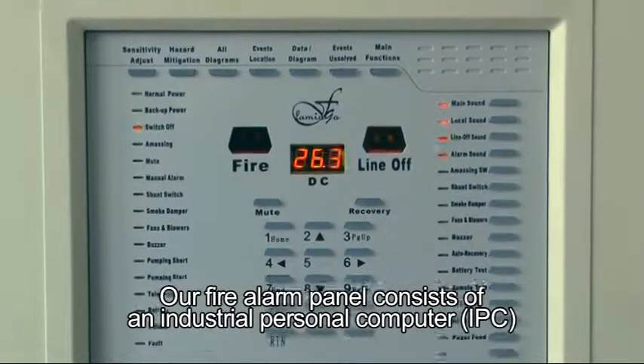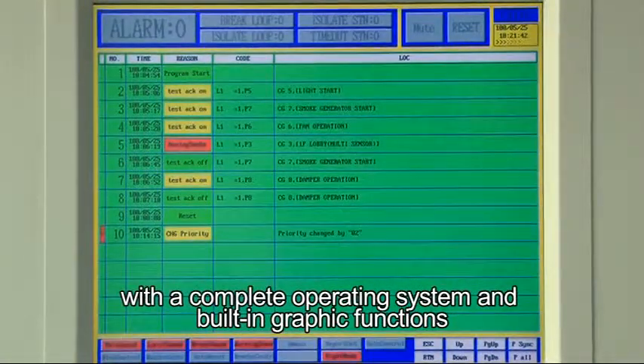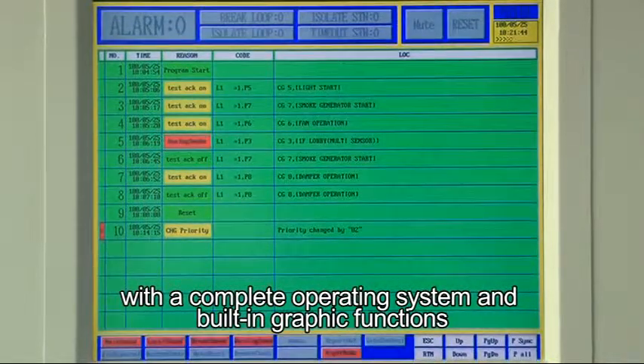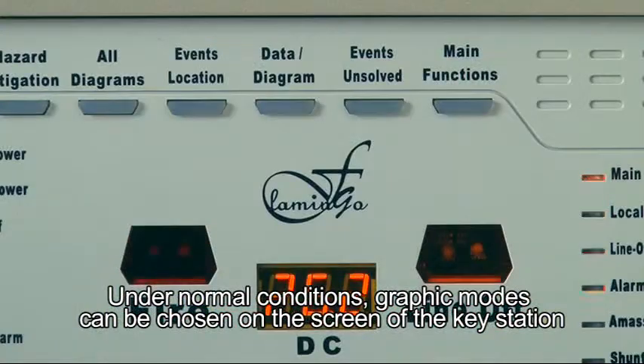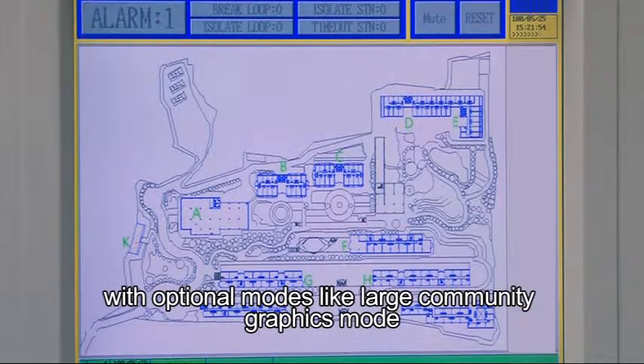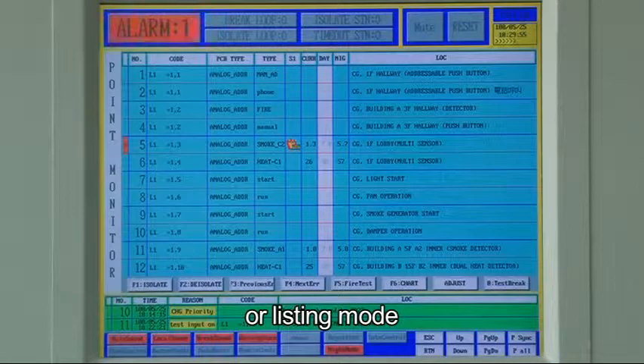Our fire alarm panel consists of an industrial personal computer (IPC) with a complete operating system and built-in graphic functions. Under normal conditions, graphic modes can be chosen on the screen of the key station with optional modes like large community graphics mode, small community graphics mode, or listing mode.